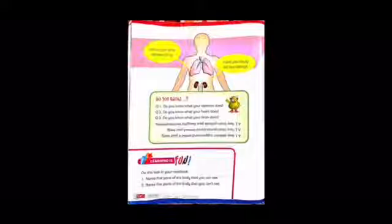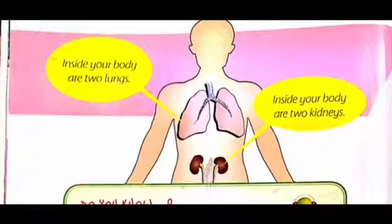Inside your body there is also a heart which helps pump blood and keeps us alive. Lastly, inside our body are also two lungs and two kidneys. The lungs help us breathe and the kidneys help clean your blood.